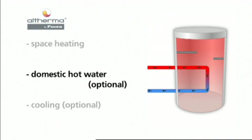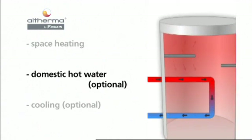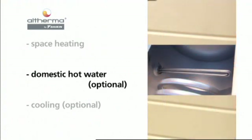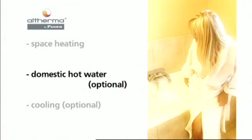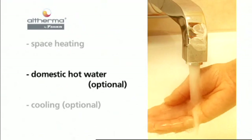For rapid heat up, or to reach higher temperatures — for instance during tank disinfection — an integrated booster heater provides additional capacity. Altherma supplies up to 435 liters of warm water per draft, depending on the selected tank size and set point temperature.